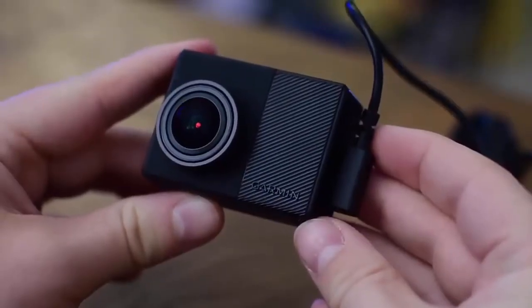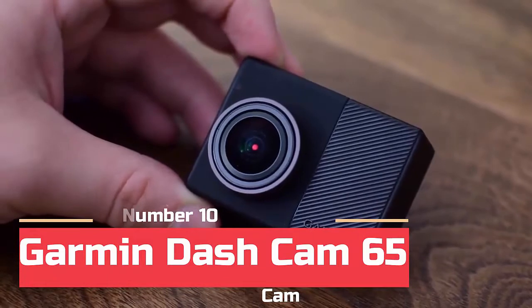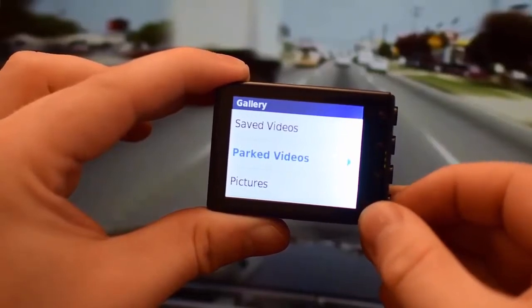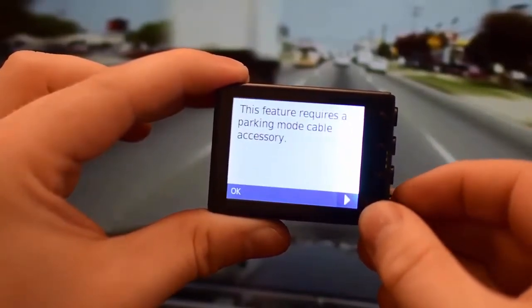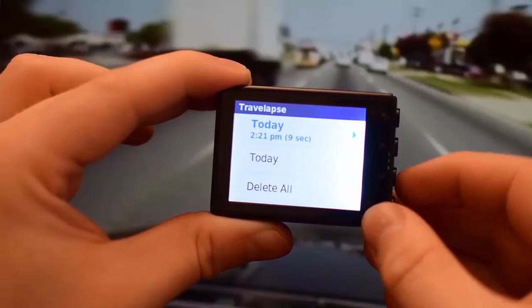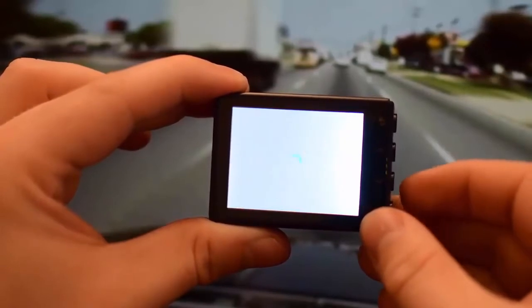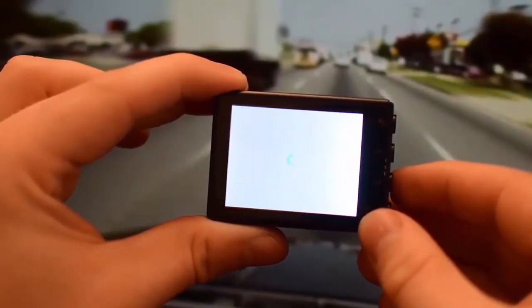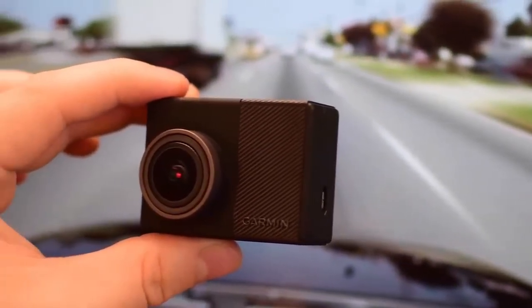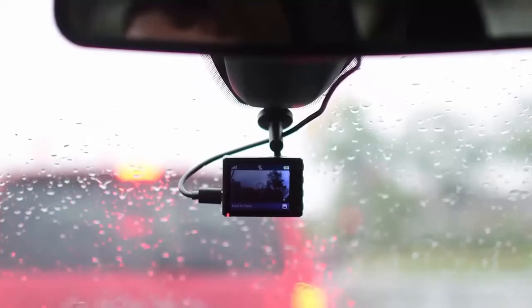At number 10 we have the Garmin Dashcam 65. Garmin has been a long-time manufacturer of car navigational systems, so it's only natural that they would come out with their own line of dash cams. The 65W dash cam model from Garmin features full 1080p HD video with a 180 degree lens angle, which is far wider than most other dash cams, offering a full view of the front of your car. Previous Garmin models like the dash cam 45 and 55 only had a 122 degree lens angle, so a big improvement there.